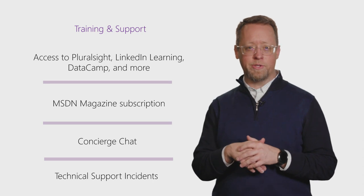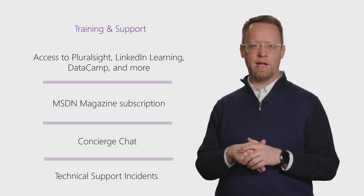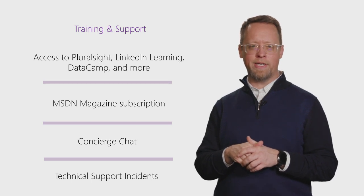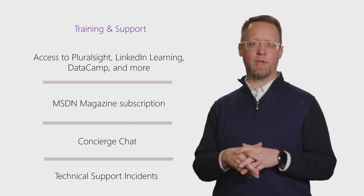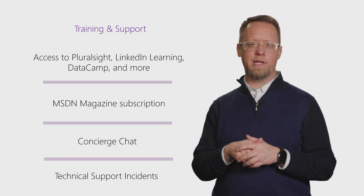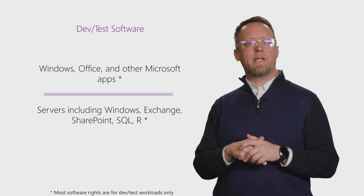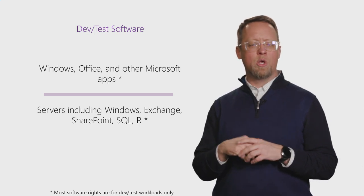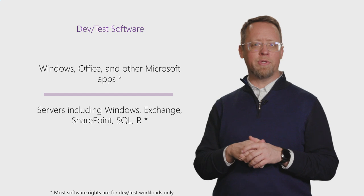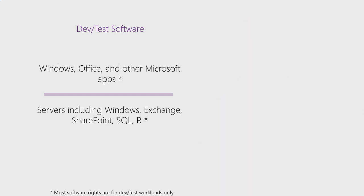Subscribers can also take their skills to the next level, with world-class technical and professional training, on the latest trends and technologies across platforms. Rely on technical experts to help you solve issues and answer questions. Subscribers can access core Microsoft software with simple per-user licensing, enabling them to install and use software as much as they need for their development projects.